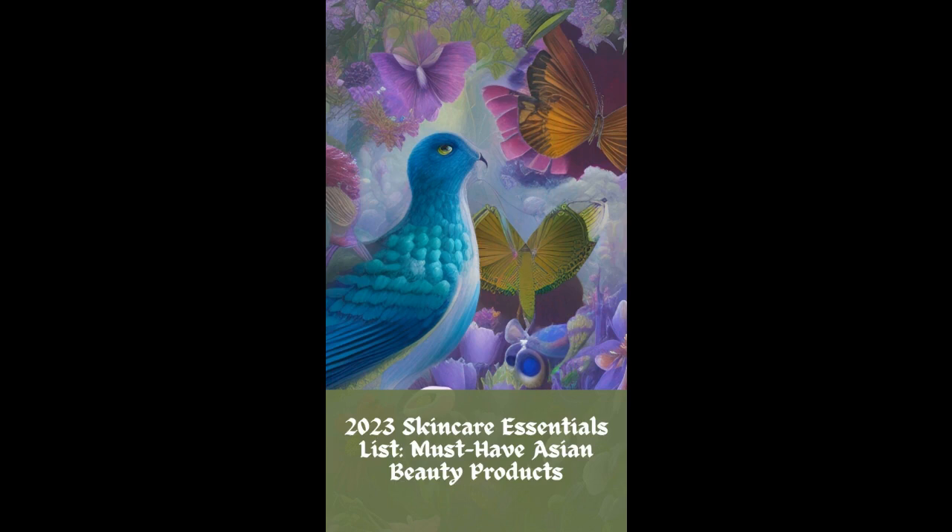Welcome back to Asian Beauty Secrets, the podcast where you'll get the insider tips on Asian beauty regimens from me, Dr. Thio Wan Lin, founder of Dr. TWL Dermaceuticals. Today, we'll be covering some must-haves on my 2023 skincare essentials list.